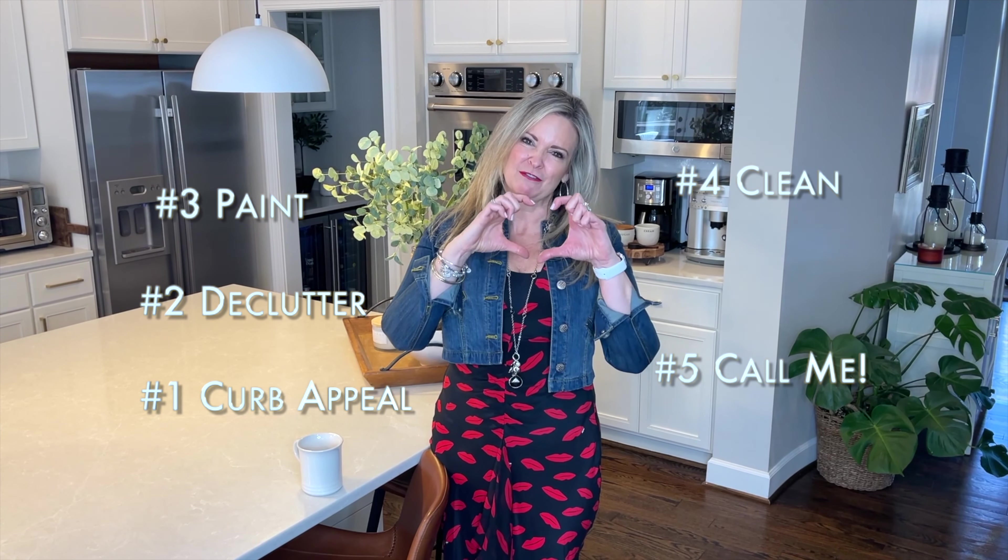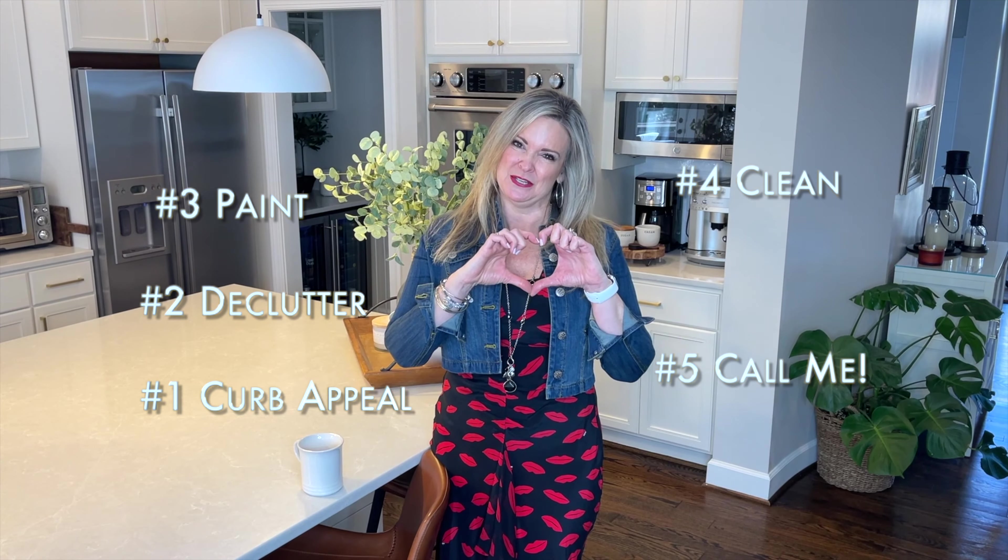And number five: give me a call. I would be happy to come over to your house and help you develop a customized list so that those buyers fall in love when they come into your home.